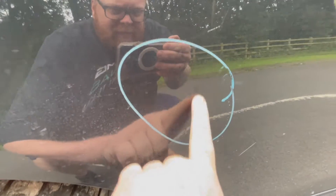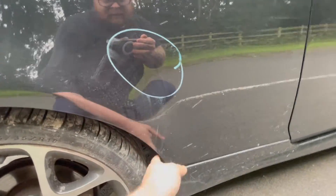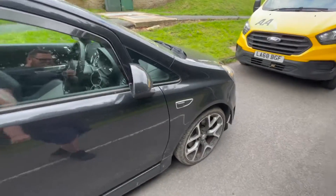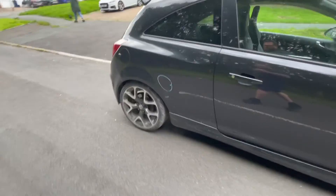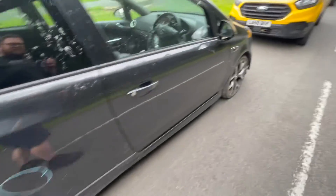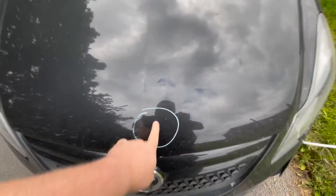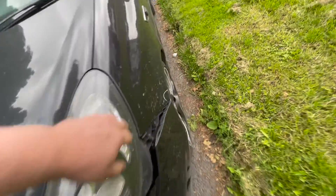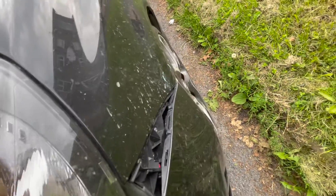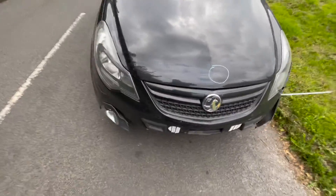We've got a little dent there as well. Otherwise everything looks okay, to be fair. That wheel's a bit damaged — they're all damaged, nothing too bad. That little dent I didn't see on the auction at all, and they're worried about something here which I didn't see either. So let's take a look — I'll lift the bonnet up and then we can take a look.